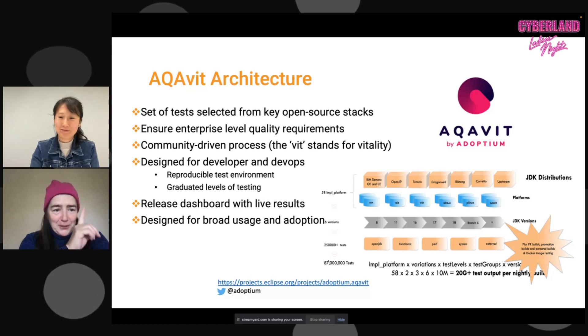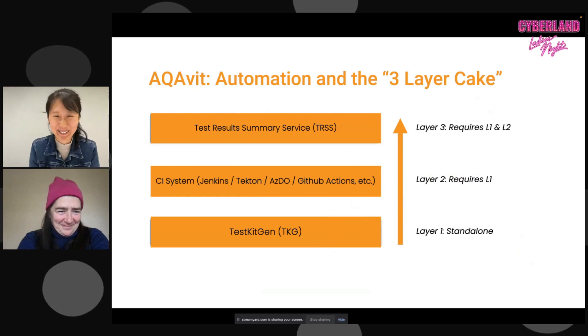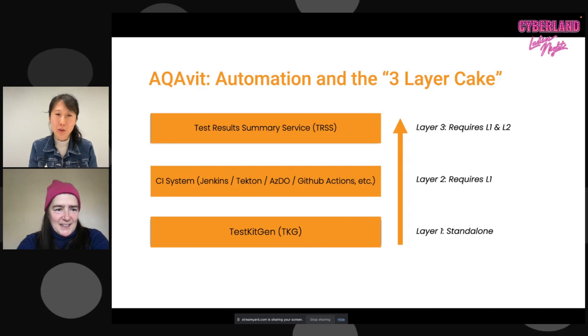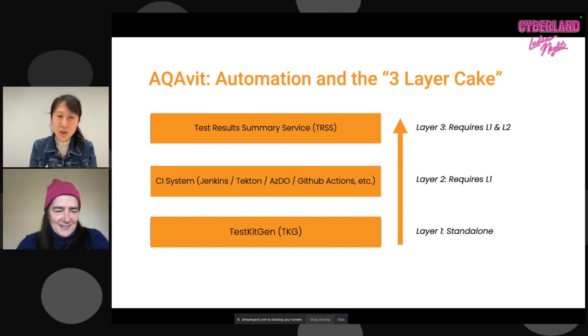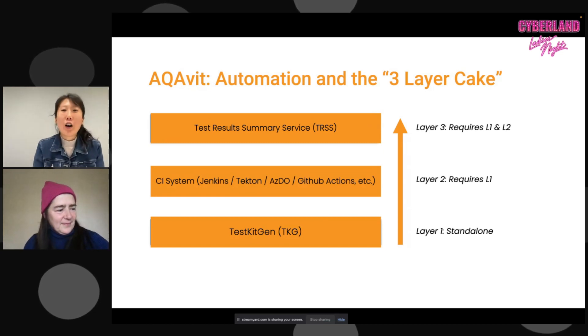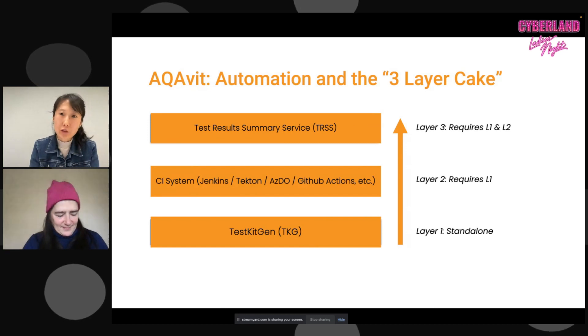Thanks, Sherry — I'll take it from here. What's fun about this project is really the innovation piece. We build our architecture so that the hard work can be done by the pipelines, freeing us to learn new things, innovate, and come up with new ideas to simplify the work process. We have this whole architecture called the three-layer cake — that's how we structured our testing pipeline.